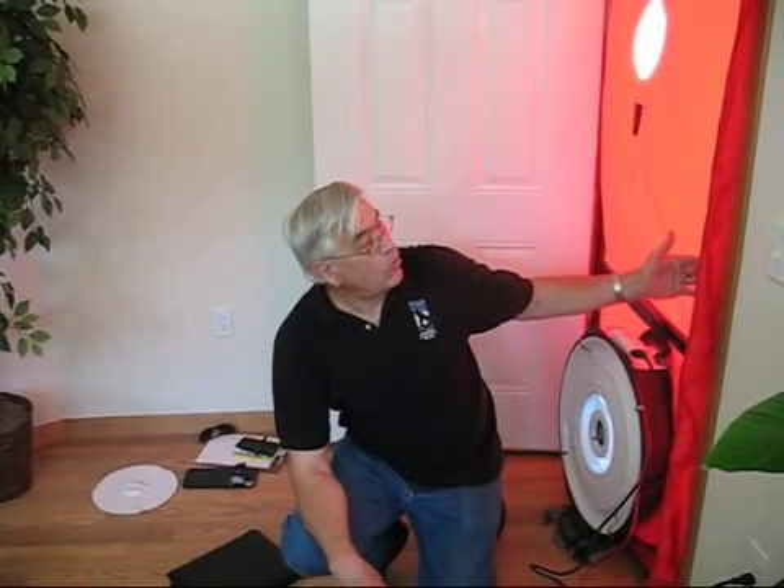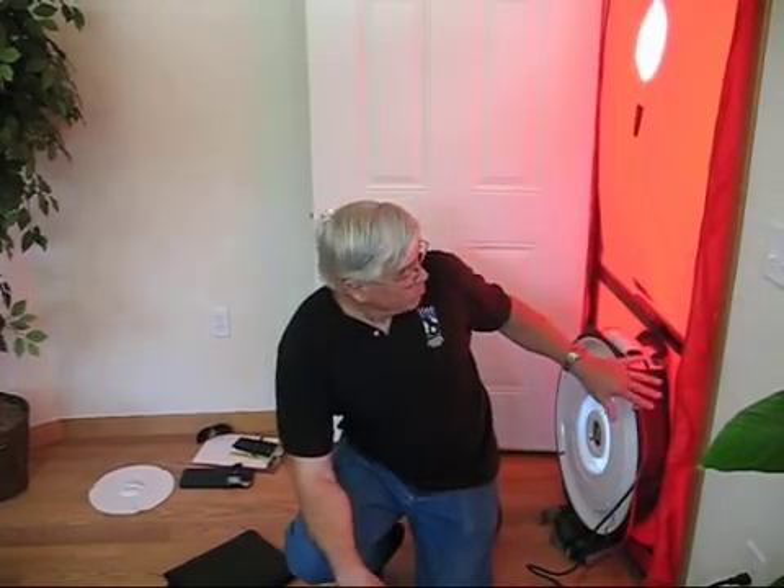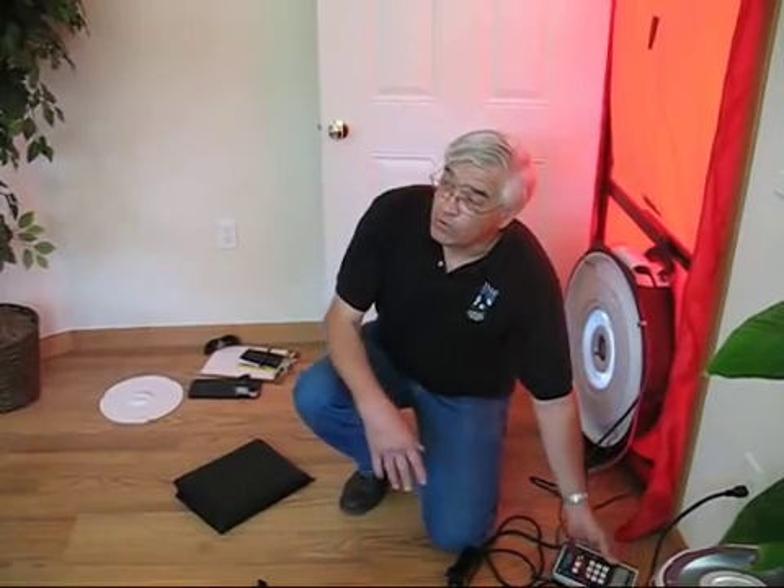The blower door is basically a very simple frame with a fabric covering on it, with a blower on it. We have a manometer and a speed controller.